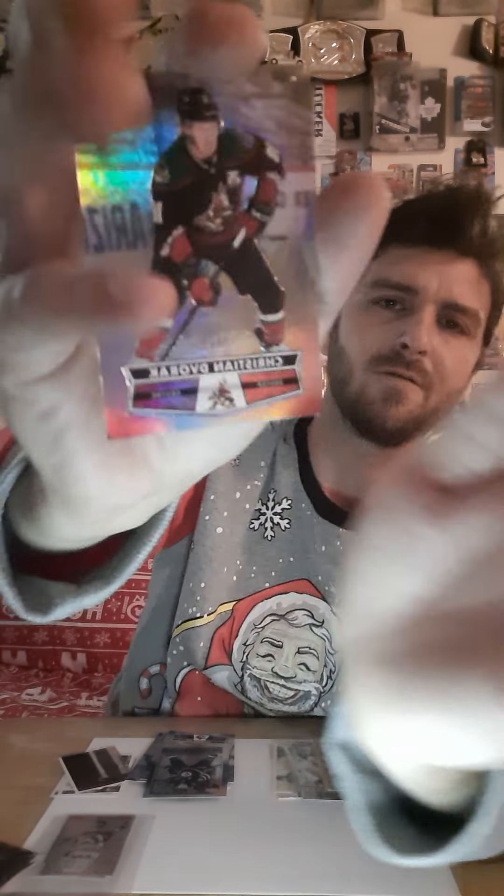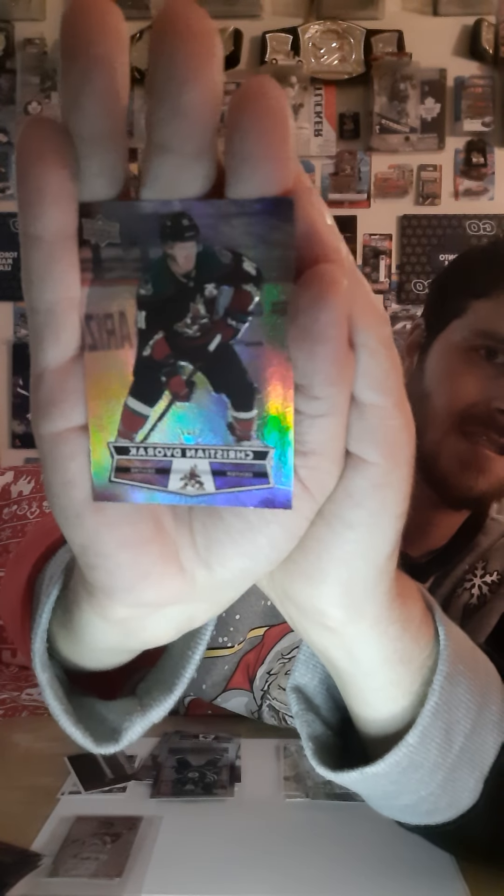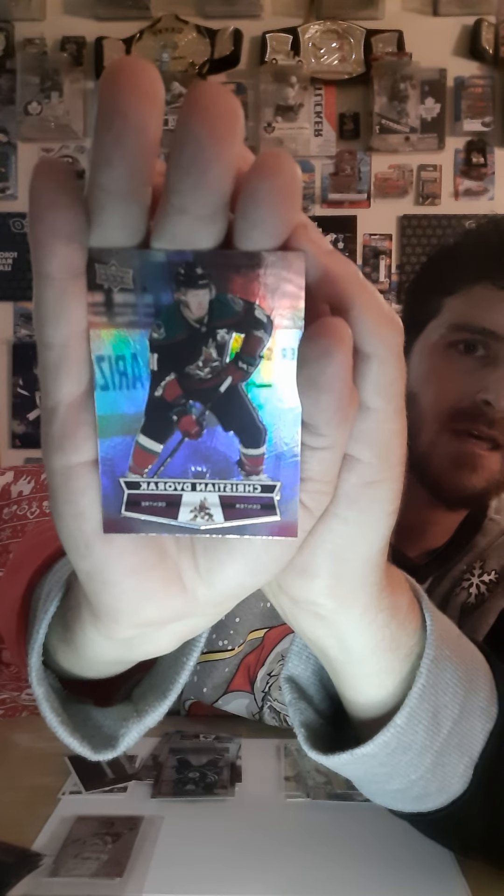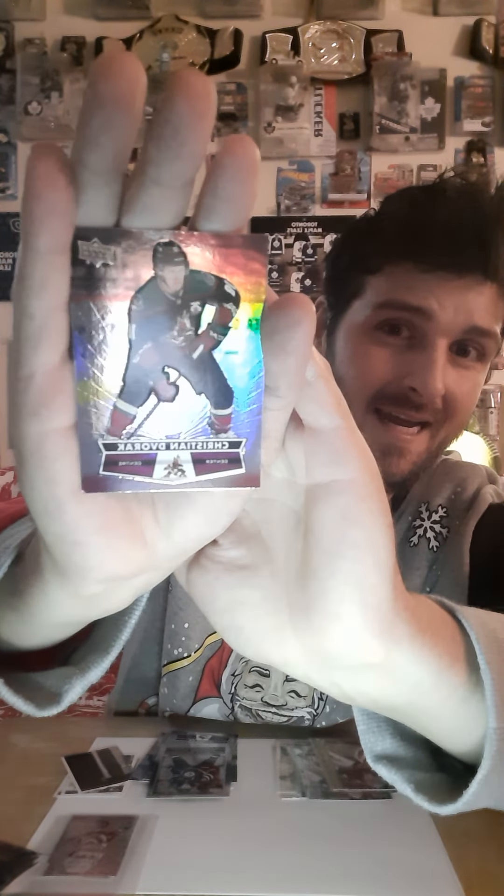And last but not least, we got Christian Dorvrat right there — and I probably said his name wrong, but that's what usually happens. I pronounce some of these names wrong because sometimes people have weird names and you don't always get to say their name properly. Don't take offense that I'm pronouncing your name wrong because I am trying. So that is going into the non-sleever pile.